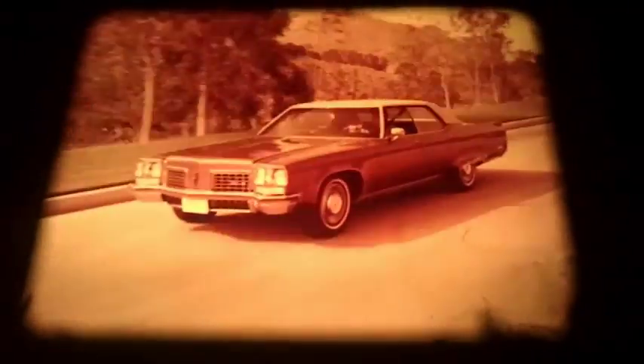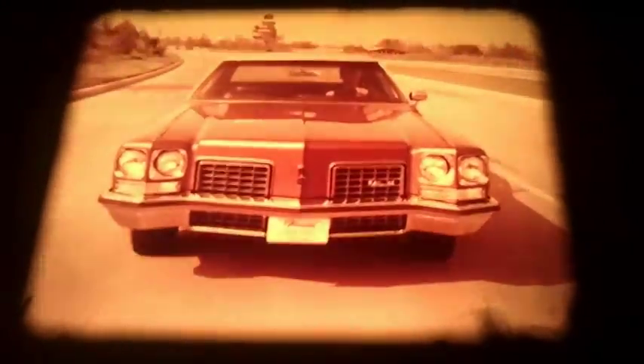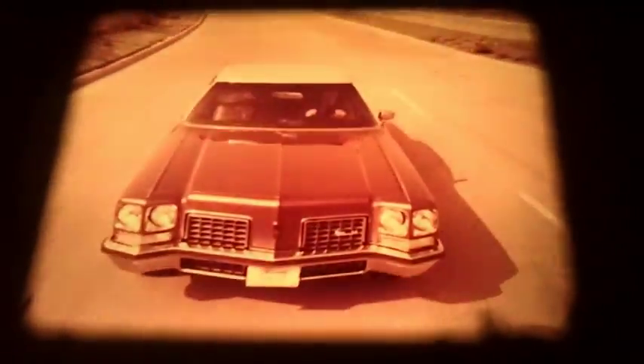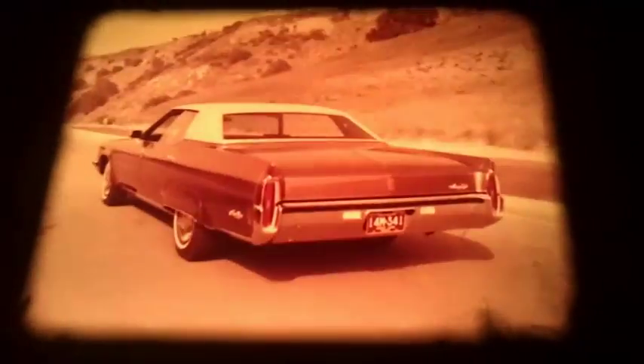Here is the luxury motor car of any year: the Oldsmobile 98 for 1972. Quite a substantial car. The 98 has tasteful exterior touches, and the rear appearance has been changed.